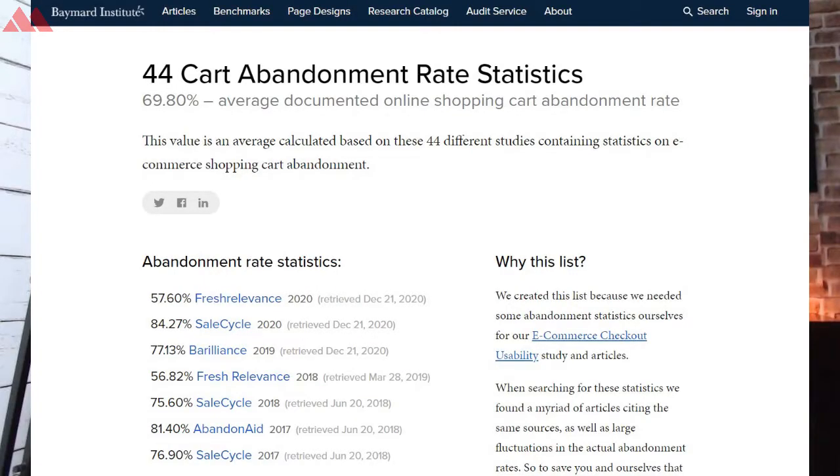According to a study, around 70% of visitors on your e-commerce site are not going to complete the checkout process. Which means if you have 10 visitors a day on your e-commerce website, 7 of them are not going to complete their order.